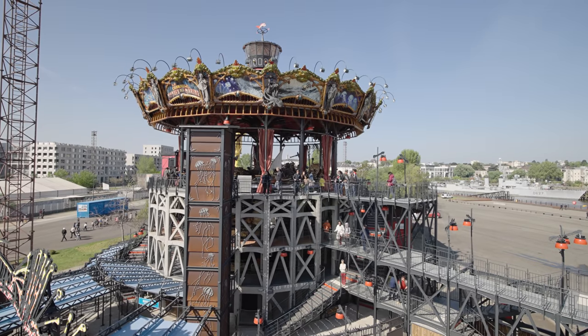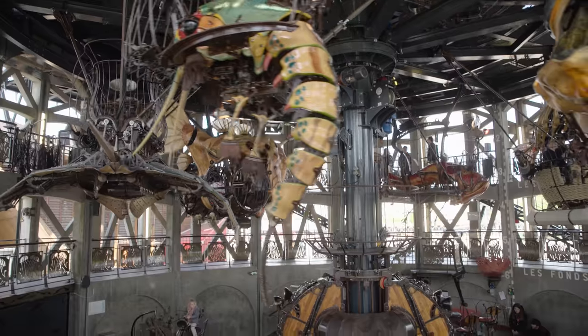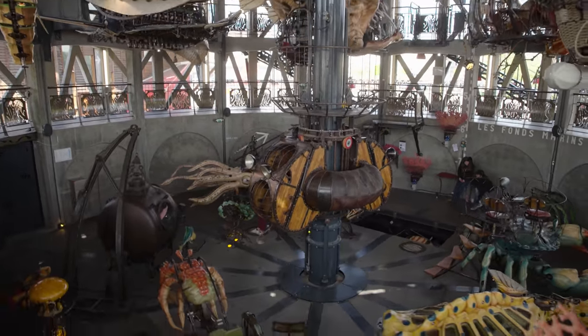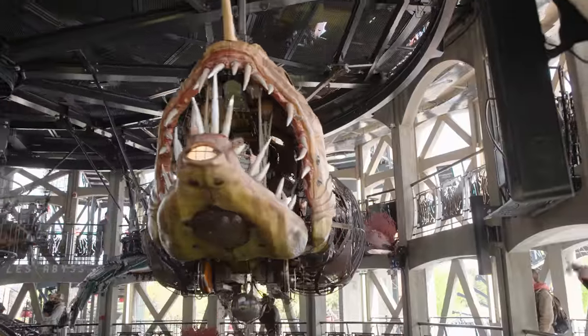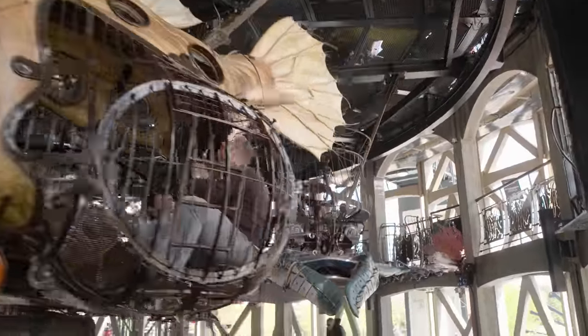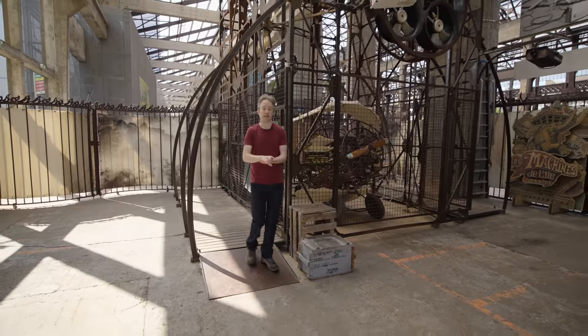The SeaWorld Carousel stands about 25 metres high. Inside, there are 36 machines you can board and ride. The machines are inspired by fantastical worlds or real sea creatures.